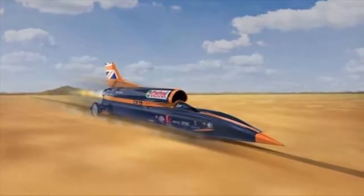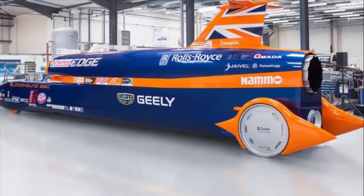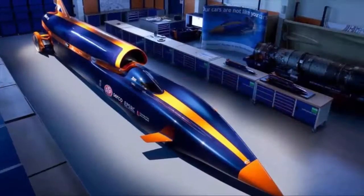Over 110 man-years of effort have been invested in the design, build, and manufacture of Bloodhound SSC.